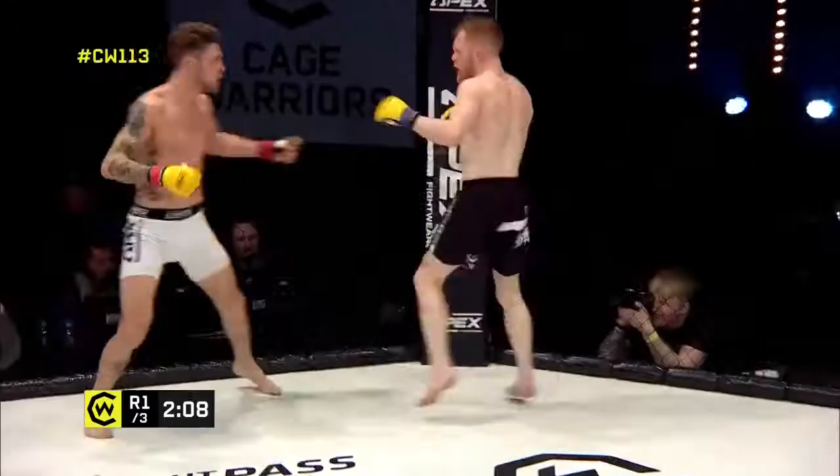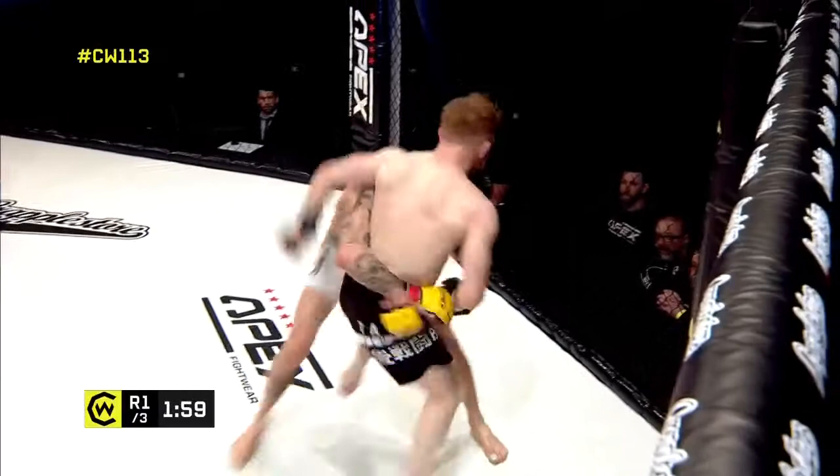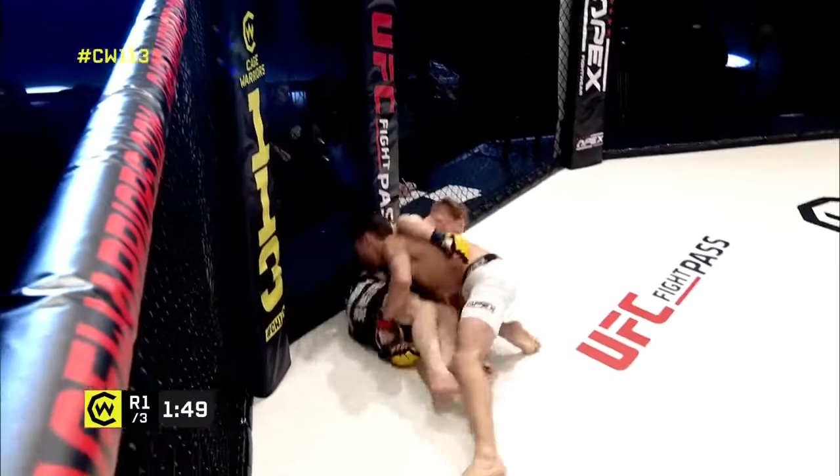What you saw there is he anticipated an attempt to turn to the back, went to react to that, and then exposed himself for the sweep. O'Gorman catching the kick and able to clinch up with Higna on the cage. Higna was coming out fired up after escaping that tight guillotine.